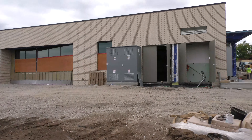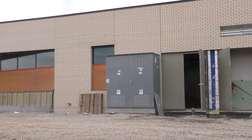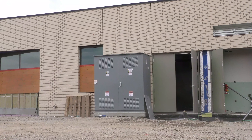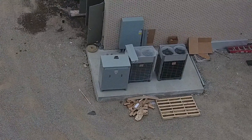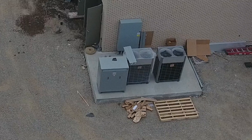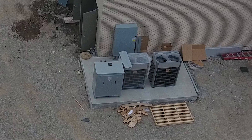This building has been enrolled in Energy Trust incentive programs and currently we're installing the VRF. We've got two VRF units sitting up here on the pad — that's a utility pad — and those will feed into the equipment room, and then refrigerant will feed all the classrooms and spaces for heating and cooling.